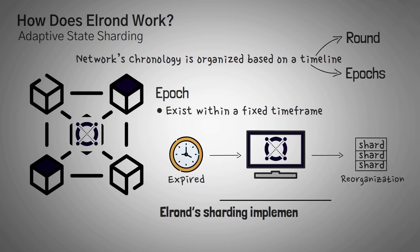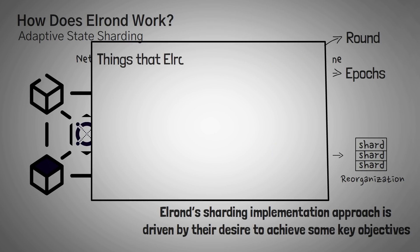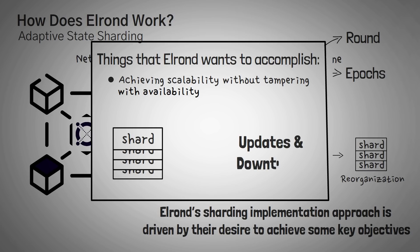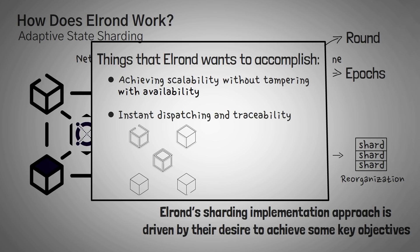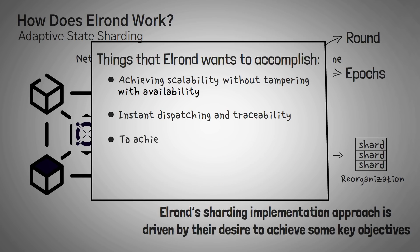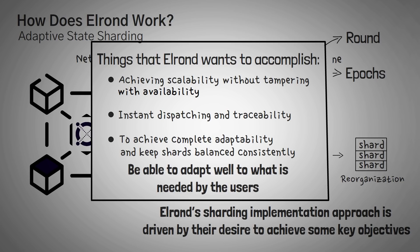Elrond's sharding implementation is driven by their desire to achieve specific objectives. First, they want to achieve scalability without tampering with availability — meaning that whenever there's a fluctuation in the number of existing shards, whether the network is growing or shrinking, it should not cause downtime. Next is instant dispatching and traceability — meaning the network should know where everything is at once and be able to calculate future operations easily. Lastly, Elrond desires to achieve complete adaptability to keep shards balanced consistently, so the network can adapt to what is needed by users.